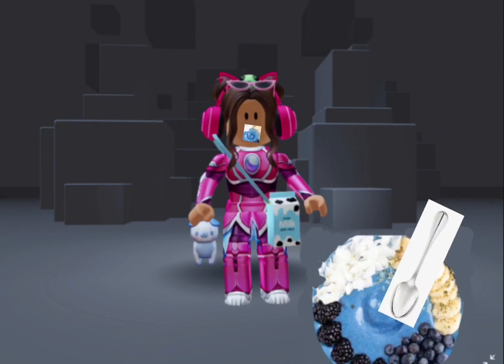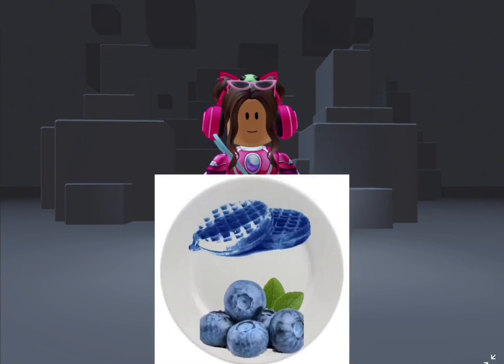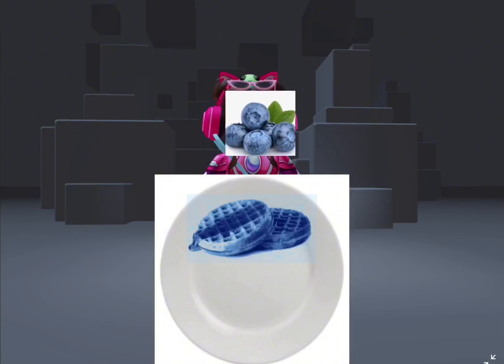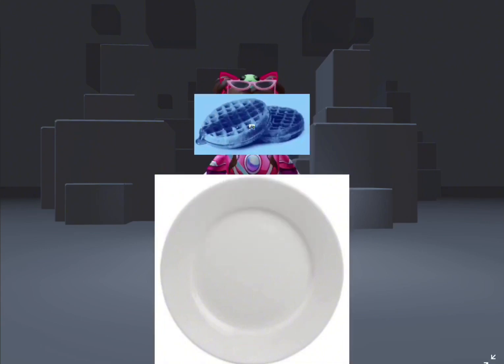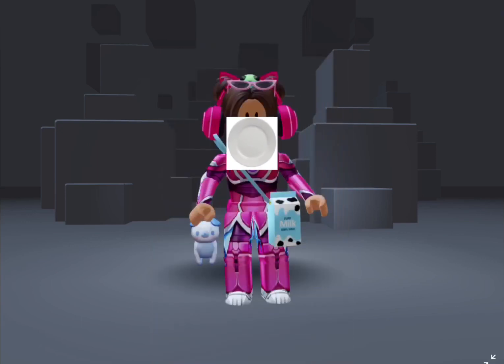Oh my gosh guys, you definitely need to try this! For some reason I'm still so hungry, so I made a blue waffle with some blueberries. I'm eating the plate because wasting food isn't good.